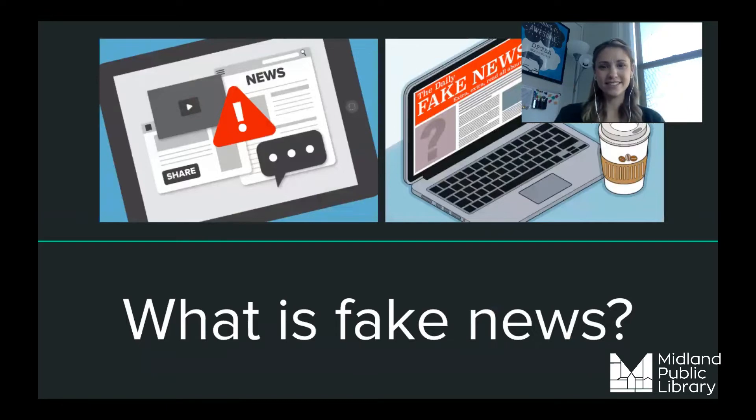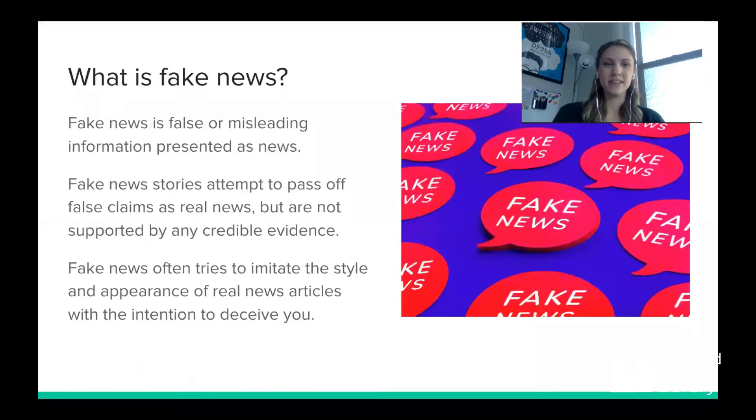What is fake news? Fake news is false or misleading information that is presented to you as news. Fake news stories attempt to pass off false claims or false information as real news but are not supported by any credible evidence. Fake news often tries to imitate the style and appearance of real news articles with the intention of deceiving you — it tries to look like real news, but it's not.